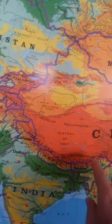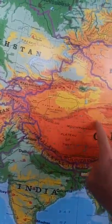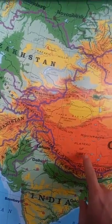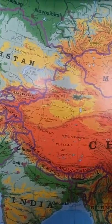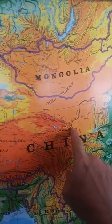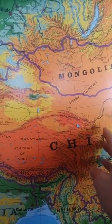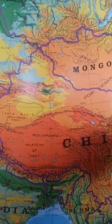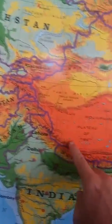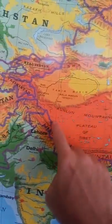So this is the plateau of Tibet. Tibet at one time was much larger — it would extend almost to Chengdu and Lanzhou — but because of Chinese expansion, Tibet is now much smaller, encompassing this area right here.